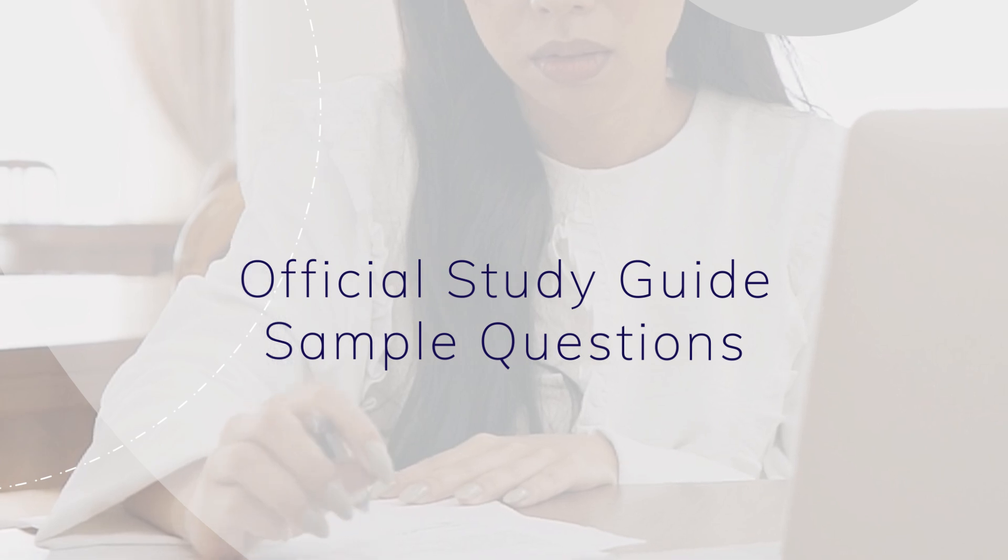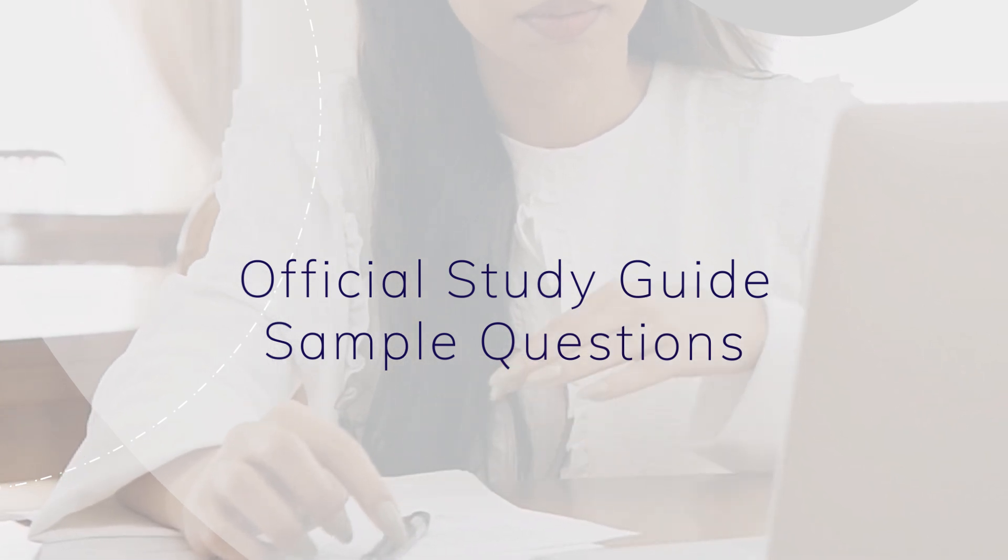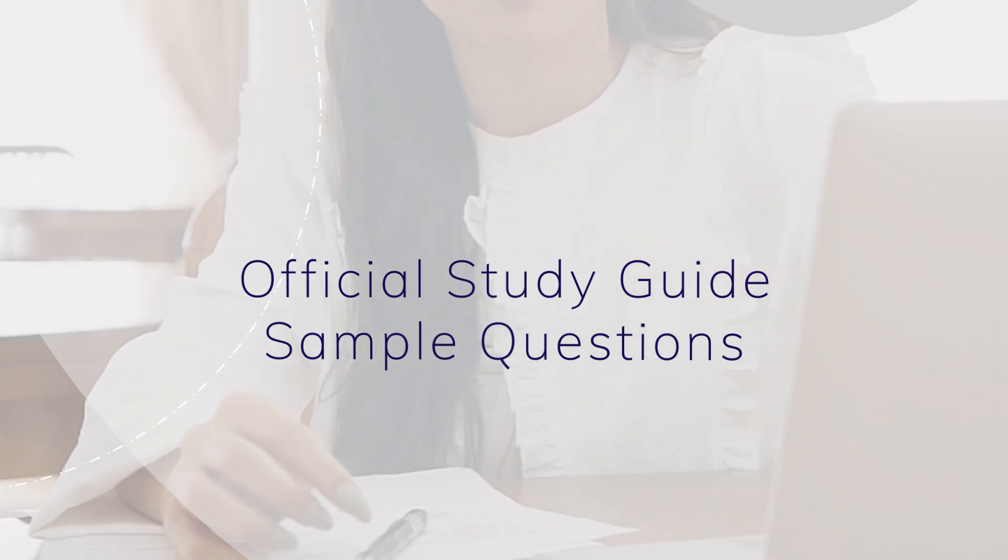Utilize the official study guide, sample questions, and other resources provided by ASTQB and ADASQA. These are specifically designed for the ISTQB Foundation Level Exam.